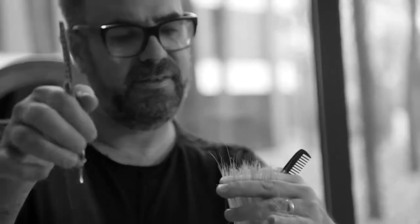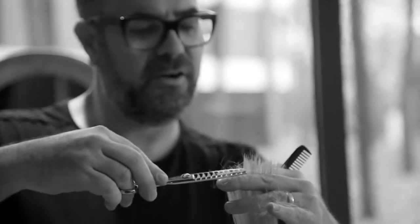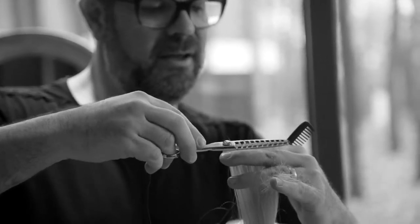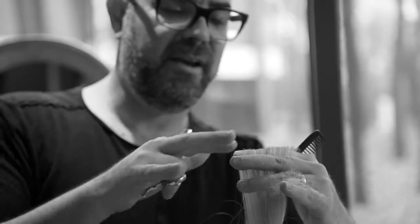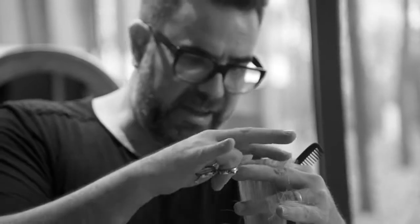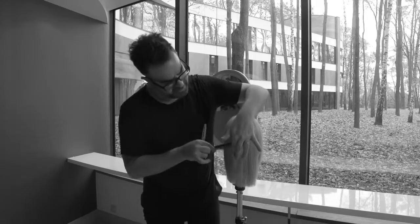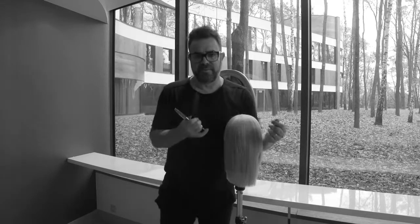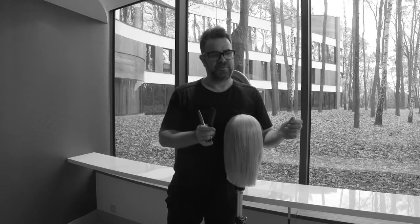I can then turn this and work across the hair to create solid blunt lines, but the end result is very soft to touch. When you drop this out, it's incredibly seamless but with beautiful, beautiful ends.